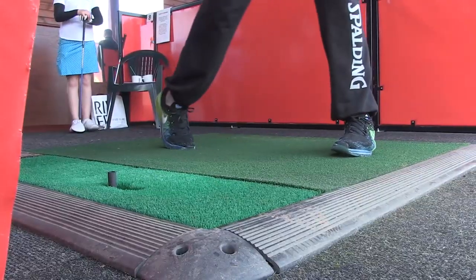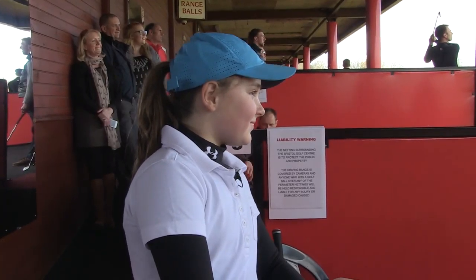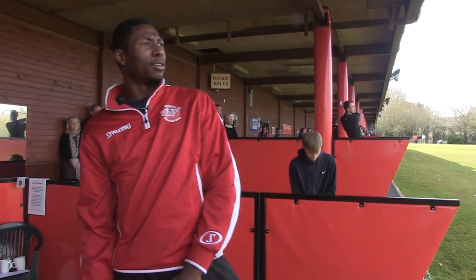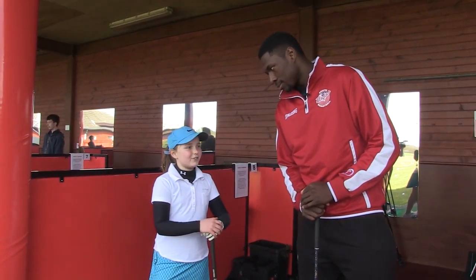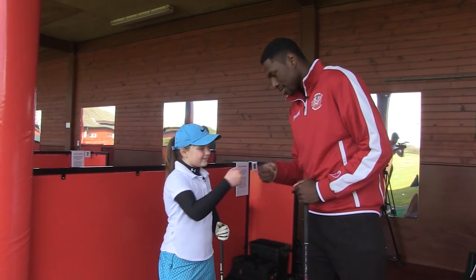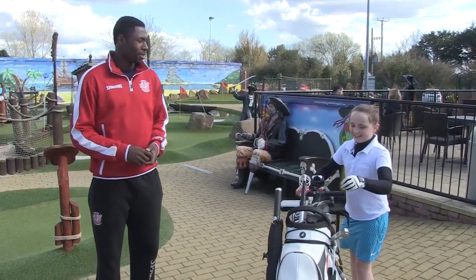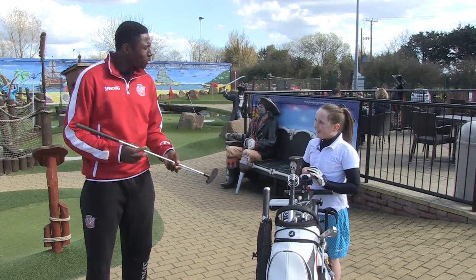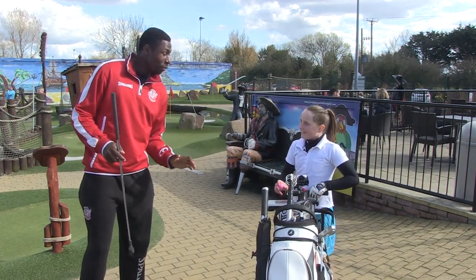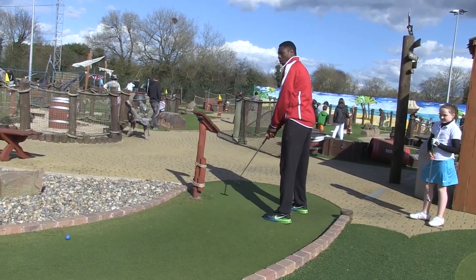That's much better! Now you've learnt the basics, we're going to see how you get on around the course. Okay, I'm ready, let's get it. You're not quite ready for the golf course yet. Alright, that's fine — show me.